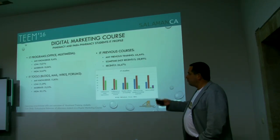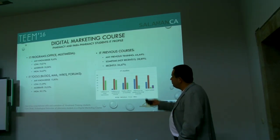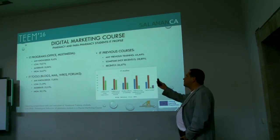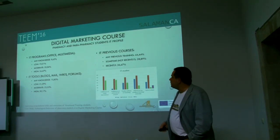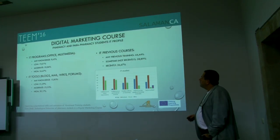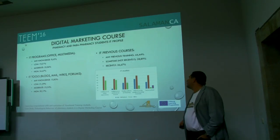In a profile pre-test, we asked them to define what information technology programs they know, for example using Office or multimedia. We found high rates of knowledge of these types of programs. Also, focusing on IT tools like blogs, mail, wikis, and forums, there is a rich quantity of students with a moderate or high rate. When asked about previous IT courses attended, nearly 50% answered they had no previous training, and around 28% said not recently.